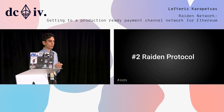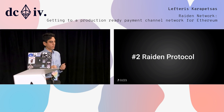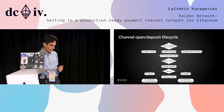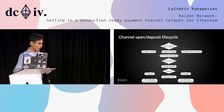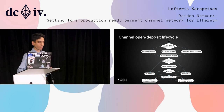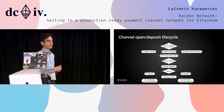Now I'm going to go a bit more technical and explain how the Riden protocol works. First, this is the life cycle of a channel. Essentially, people can open a channel — two participants, or either of them, or a delegate can open the channel. Then we have an open channel and anybody can deposit tokens, or a delegate can deposit for either one of the participants. At this point we have a live channel and it can be used for transfers.